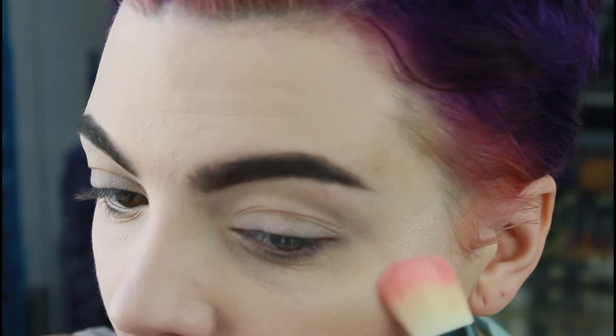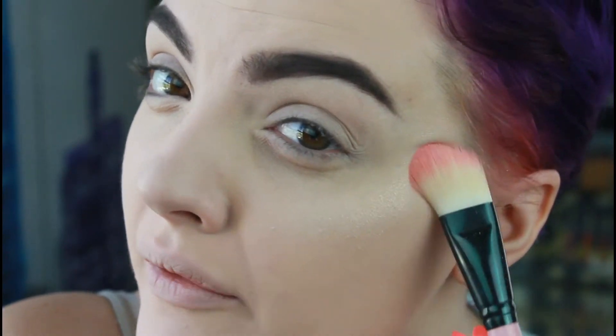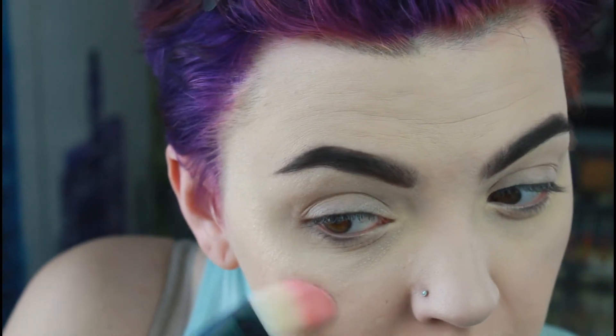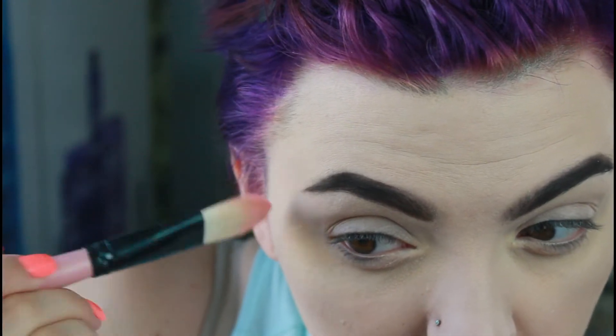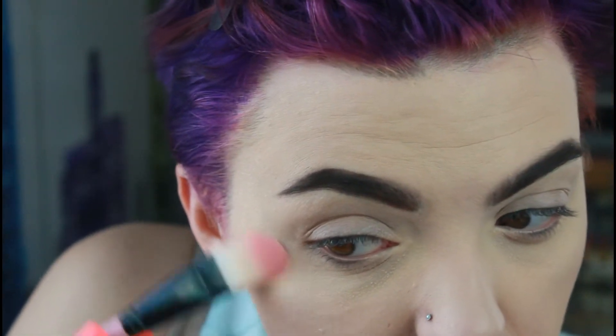It feels weird to do highlight first before anything else, but I really want to be able to layer these so they look very strobey. That is so pretty — I love the color. I'm very pale so it works on me, and it'll work on anyone. Even if you have very dark skin tones it may be a little too light, but it's not frosty or white either — it has a golden undertone, not silver, so it's very flattering.